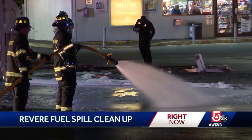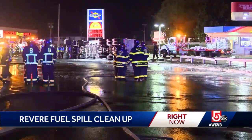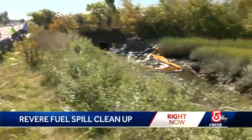We called in the cavalry for help. Firefighters hosed down the pavement and scattered material to soak up the oil, but some of it had already made its way into storm drains and towards some nearby wetlands.